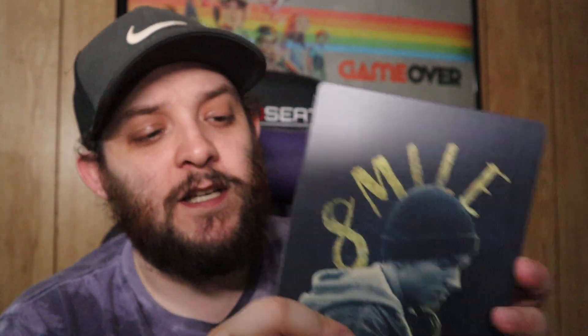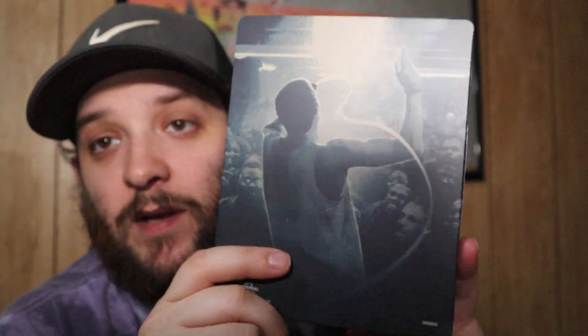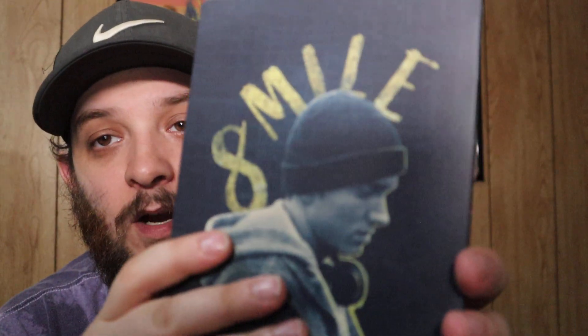Next we have 8 Mile — this was exclusive to Groove. Groove is a really great website if you want to find movies cheap — they run deals all the time, sometimes three 4Ks for $30, three Blu-rays for $15, and steelbook sales all the time. This is 8 Mile on 4K. My friend Jeff is a big fan of Eminem and a huge fan of this movie, so I actually got him the steelbook as well.